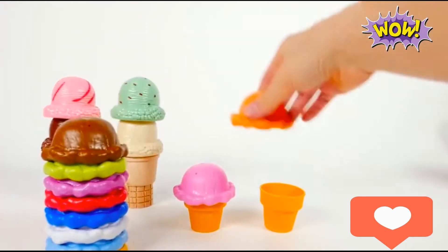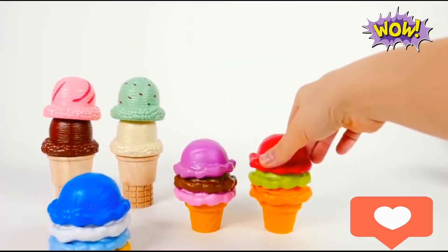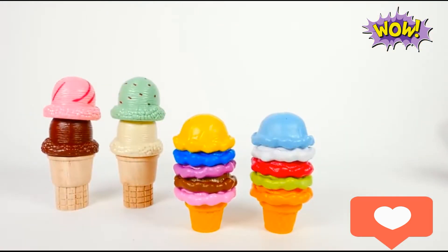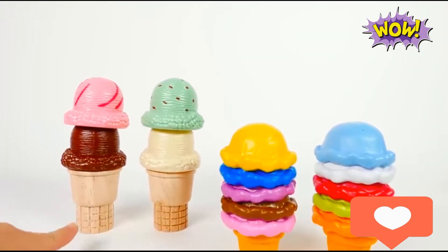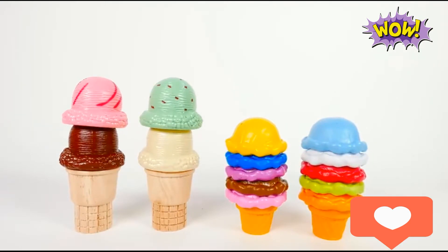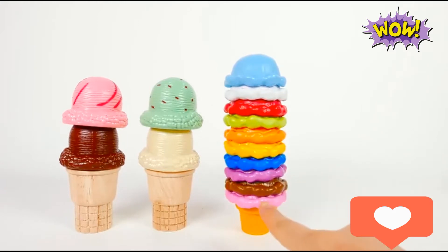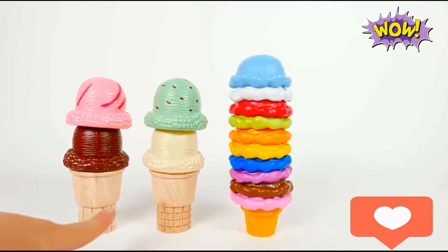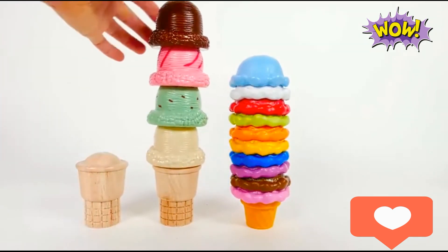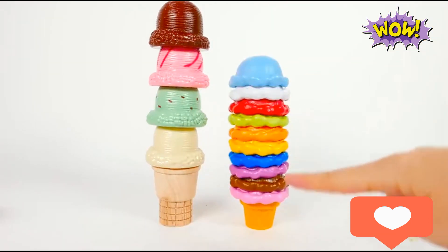Pink, orange, brown, green, purple, red, blue, white, blue, yellow. Two taller ice creams, two smaller ice creams. One taller ice cream, two smaller ice creams. One taller ice cream, one smaller ice cream.